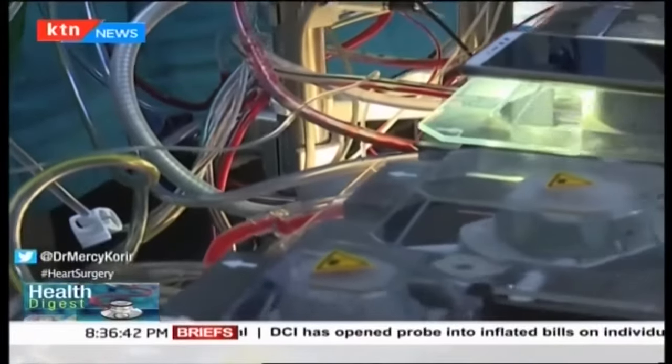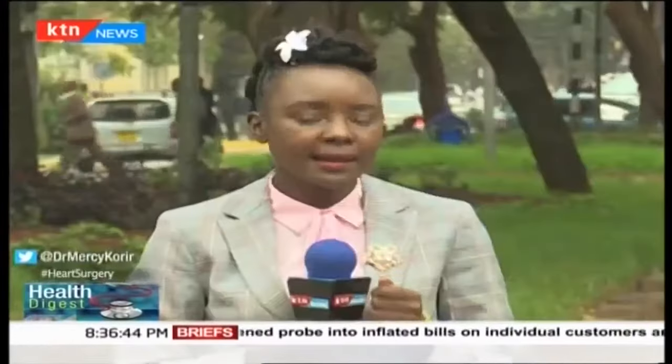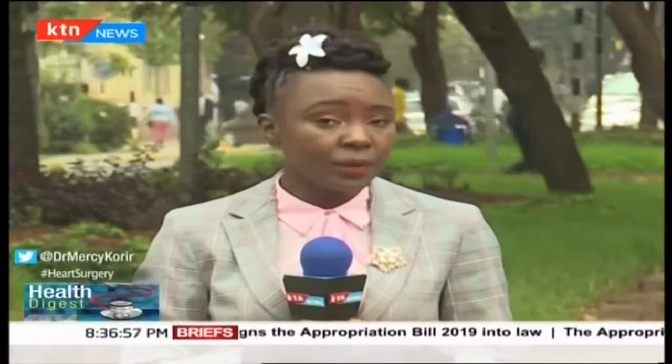Congenital heart diseases still remain a leading cause of birth defects that require more attention, especially because a significant number of children in Kenya remain unattended to due to inadequate diagnostic capability, management, and often high cost of surgeries. A lot more needs to be done to save these little hearts. This has been Health Digest. I'm Dr. Masi Korir.